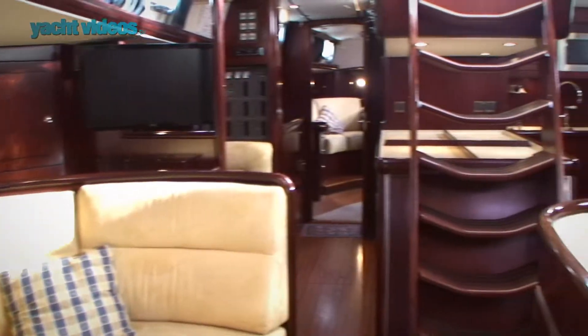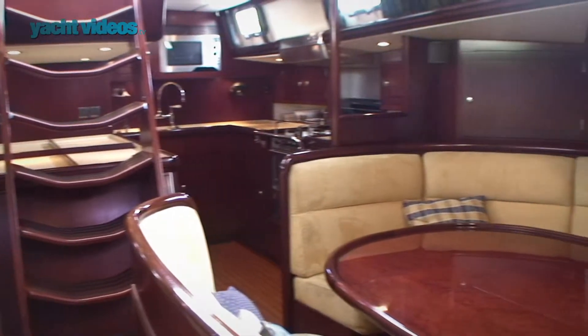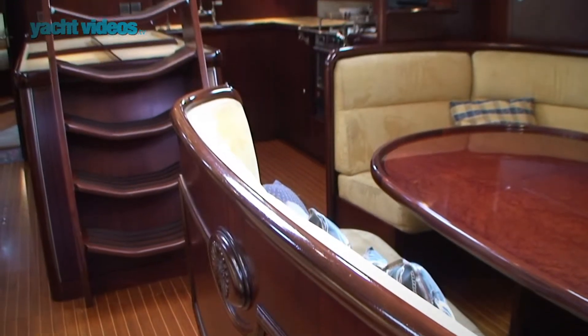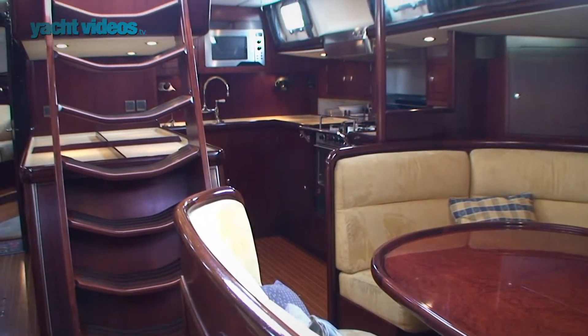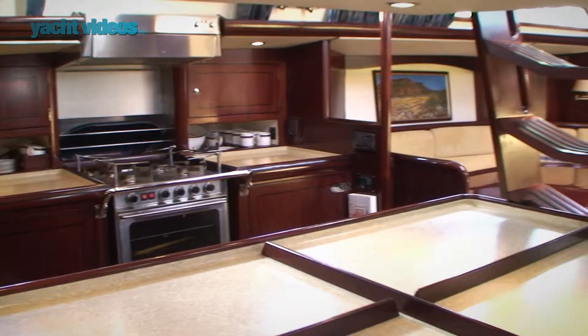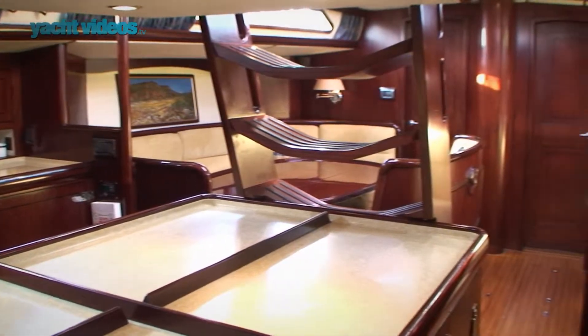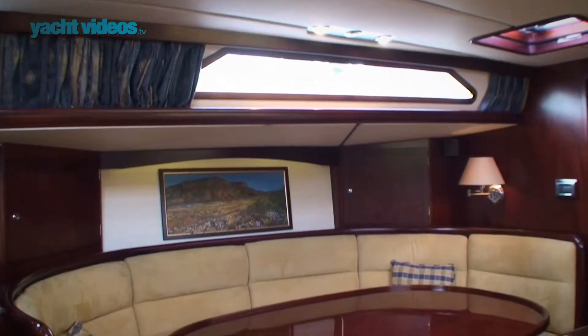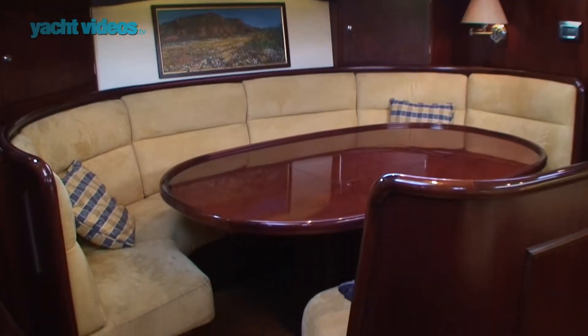If you look over in this area — if you know what a Mystic 60 looks like, it's a very enclosed area and they've opened it all out. There are a number of alterations to the original, but in essence it's the same boat. Beautifully built by the same team that builds Oysters. The quality of joinery is as good as it gets.